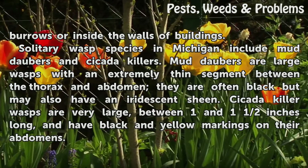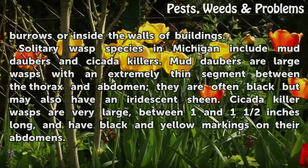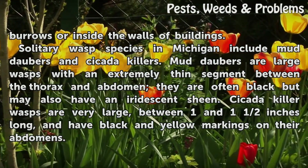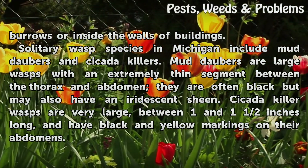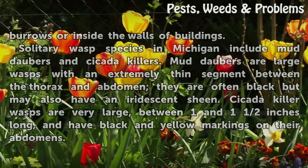Solitary wasp species in Michigan include mud daubers and cicada killers. Mud daubers are large wasps with an extremely thin segment between the thorax and abdomen; they are often black but may also have an iridescent sheen. Cicada killer wasps are very large, between one and one-and-a-half inches long, and have black and yellow markings on their abdomens.